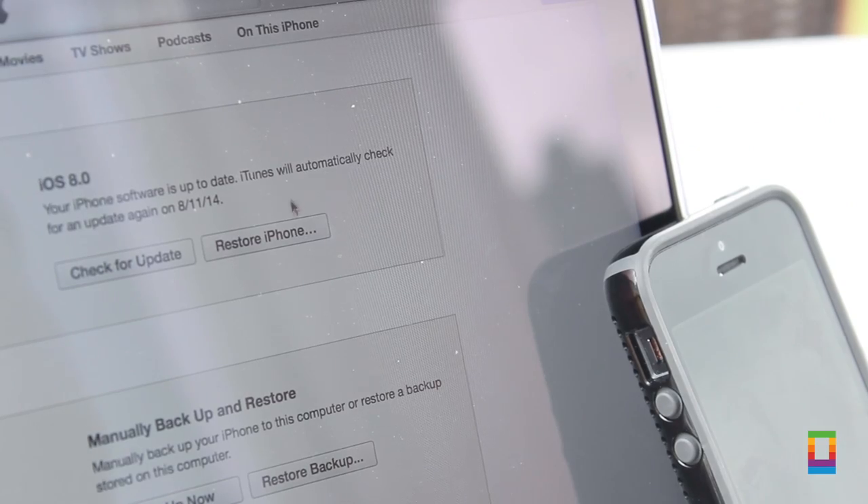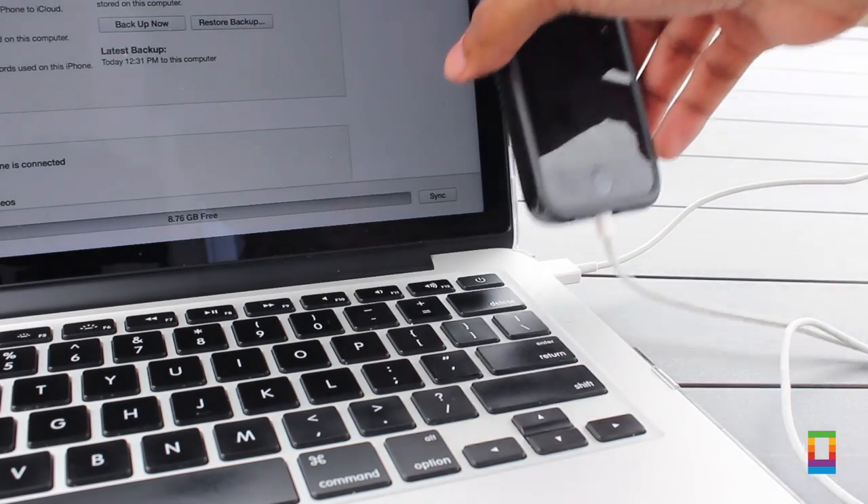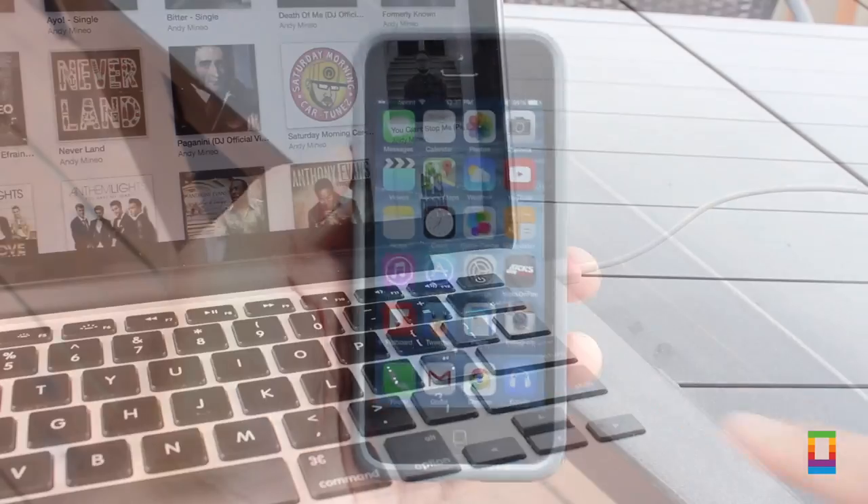I found that if you just back up your device to your computer and restore the whole device completely with that same backup, you can get rid of it. You'll want to be careful — don't restore your device without making a backup, because you won't want to have to start your device from scratch again.